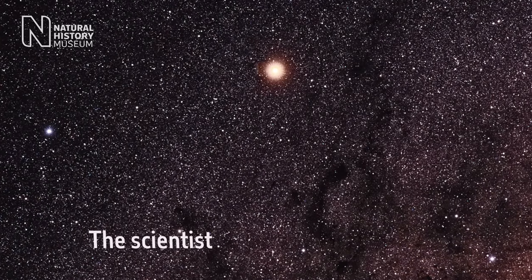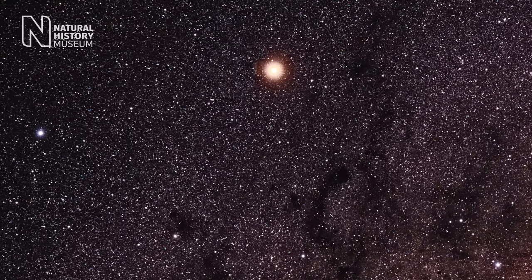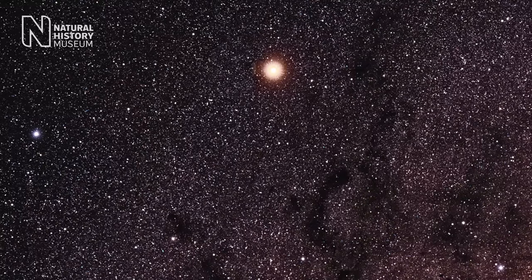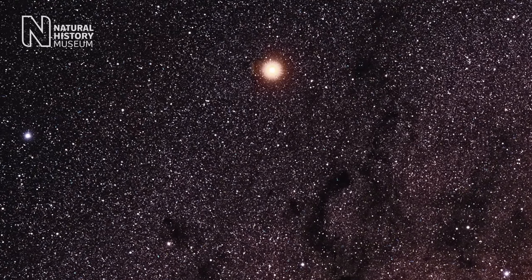People sometimes ask why we need to explore other planets. The answer is, if we want to understand how the Earth fundamentally works, or the origin of life on Earth, we need to explore other worlds.